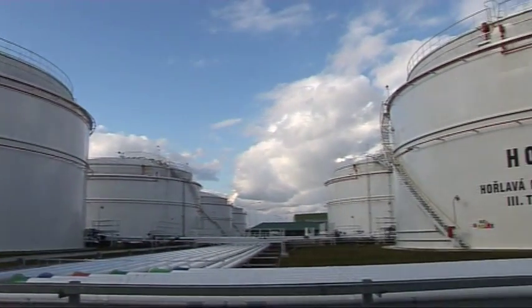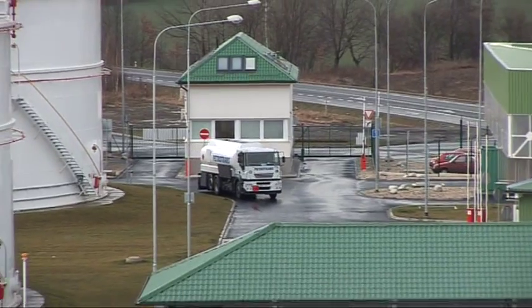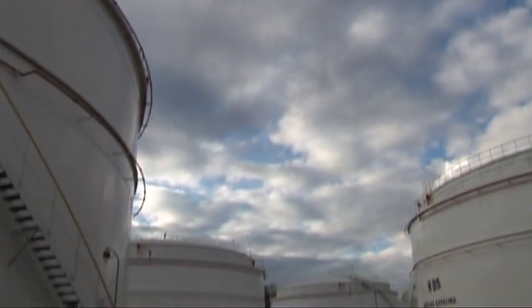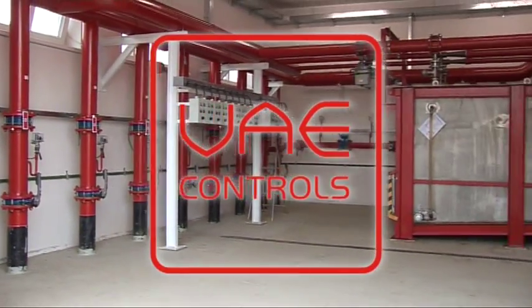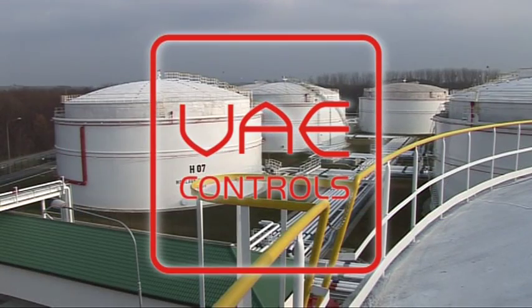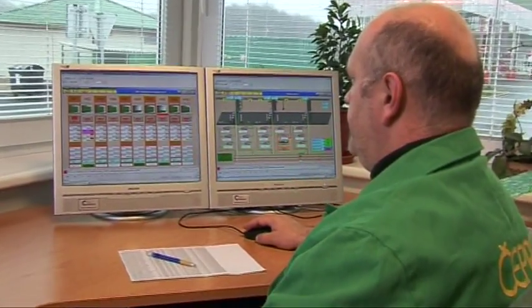The storage was built by the consortium of VAE Controls and OKZ Holding. VAE Controls supplied the feasibility study, the design, mechanical and electrical technology, civil works and automation system.